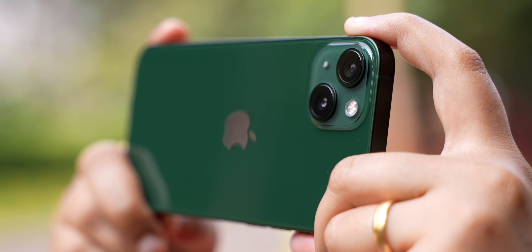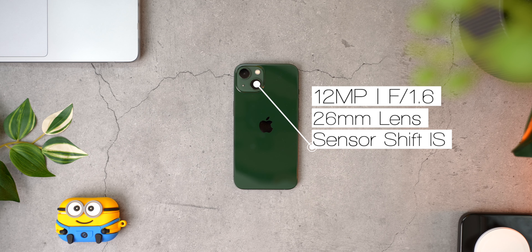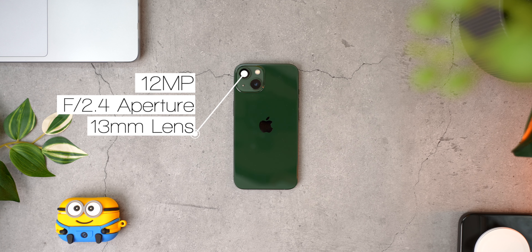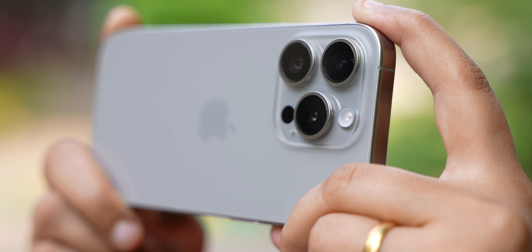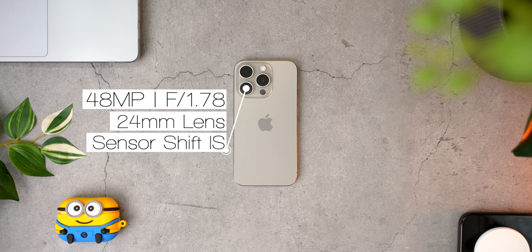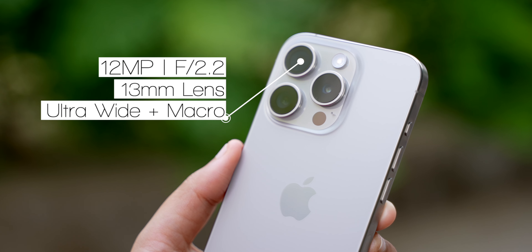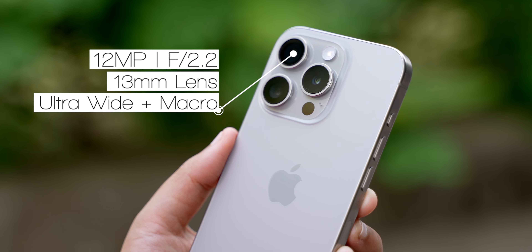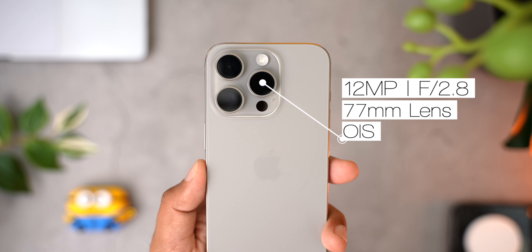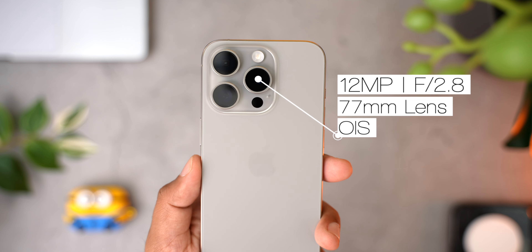The iPhone 13 gets dual 12 megapixel cameras on its back. The primary one gets F1.6 aperture, 26mm lens, and sensor shift stabilisation. The second wide camera gets F2.4 aperture and a 13mm ultra-wide angle lens. The iPhone 15 Pro gets 3 cameras and a LiDAR sensor on its back. The main camera gets a huge 48 megapixel sensor with F1.78 aperture, 24mm lens, and sensor shift stabilisation. The second camera gets a 12 megapixel sensor with F2.2 aperture, 13mm lens, and autofocusing capabilities which lets it shoot macro shots. The third camera gets another 12 megapixel sensor with F2.8 aperture and a 77mm, or 3x optical zoom lens with optical image stabilisation.